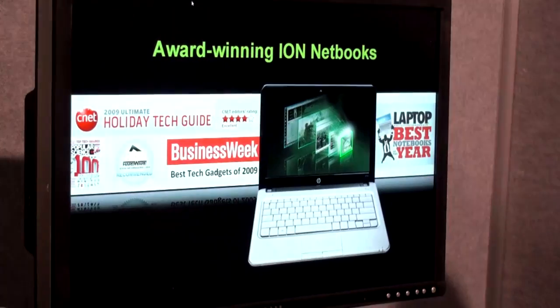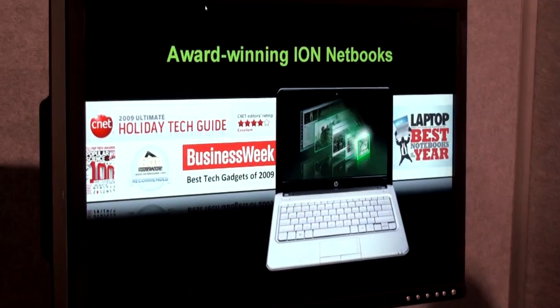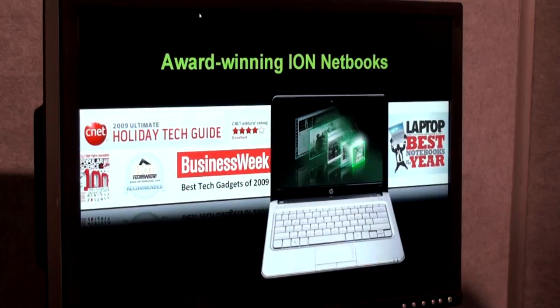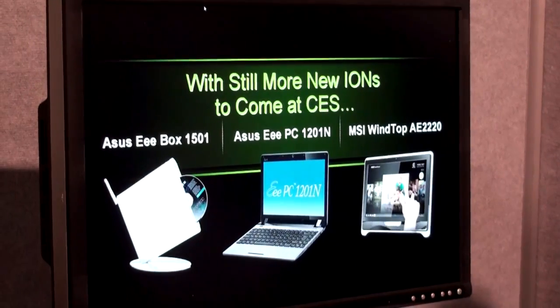We've got a lot of rewards around ION as well. We think that what's behind that is people want more from their netbooks than just the standard experience. They want to be able to watch high-definition video, interact with their media, and play the occasional mainstream game. ION, of course, delivers all that, and I think we've been recognized for it.